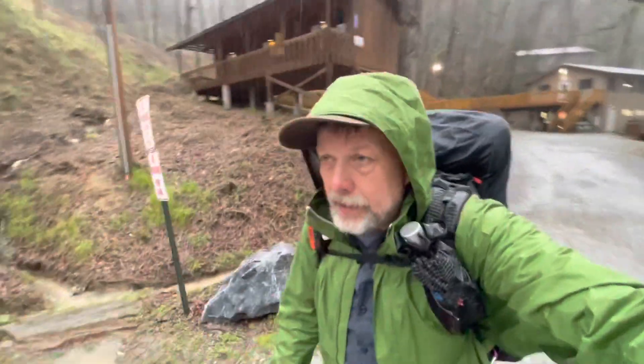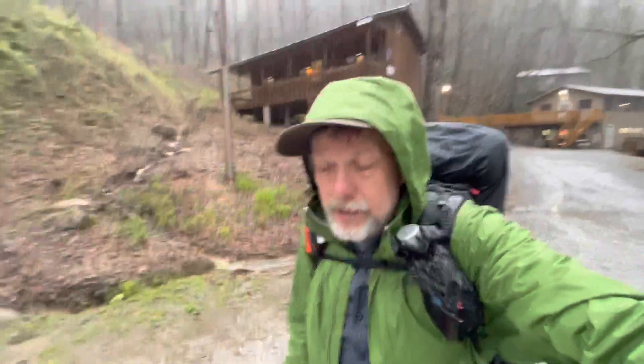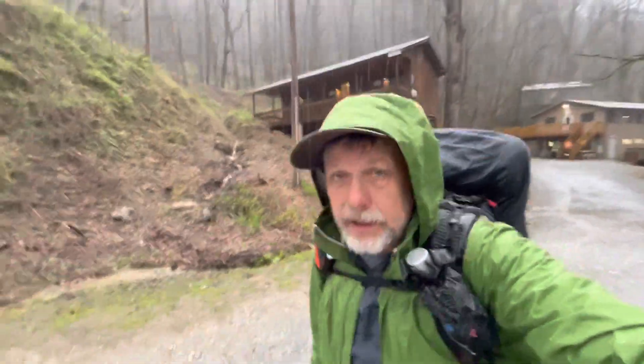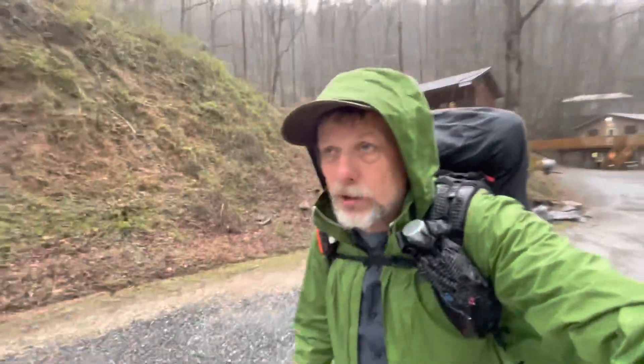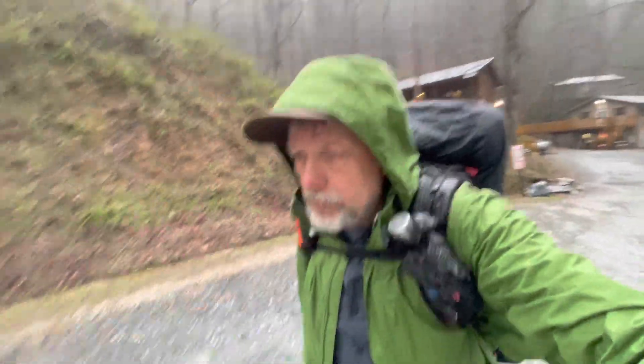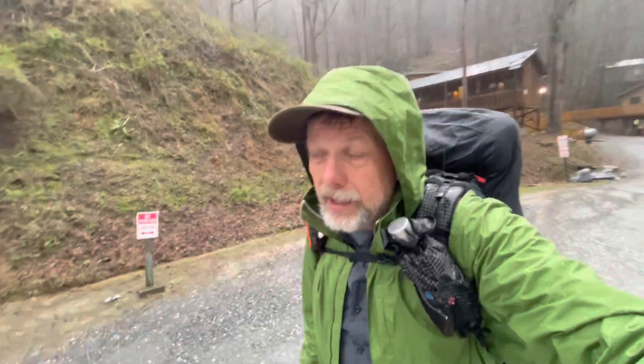Okay everybody. Morning of day 19. Getting ready to head out now. It is raining. It's supposed to rain for a little while, but I think the worst of the thunderstorms are over. So I'm going to get heading up trail and I'll show you anything neat there to see along the way.